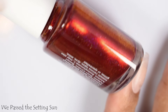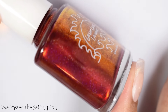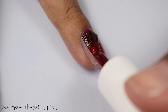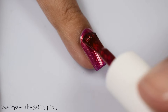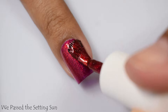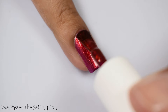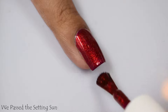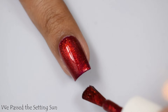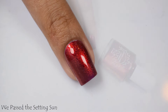We Passed the Setting Sun is described as a burnt burgundy blazing with red to copper to gold shifting shimmer and a touch of scattered holo. This is, for lack of better words, a sexy nail polish. It is so pretty, and I think this is going to look so flattering on any skin tone. This built up so delightfully at two coats for me — it was so pigmented and opaque.